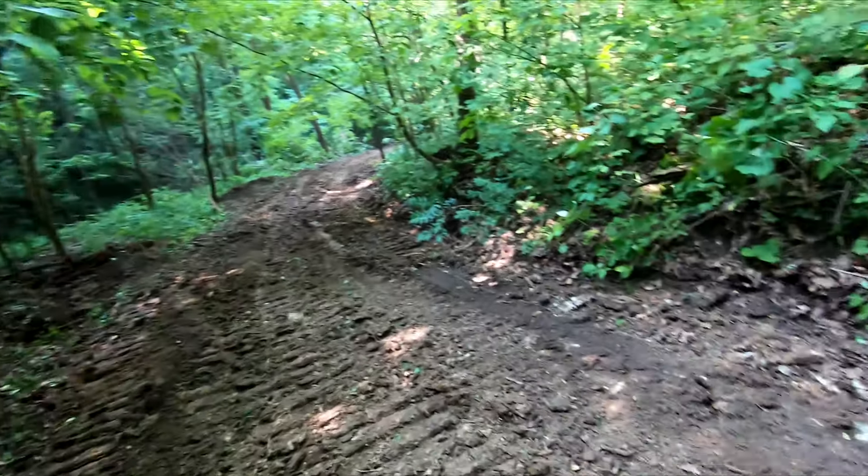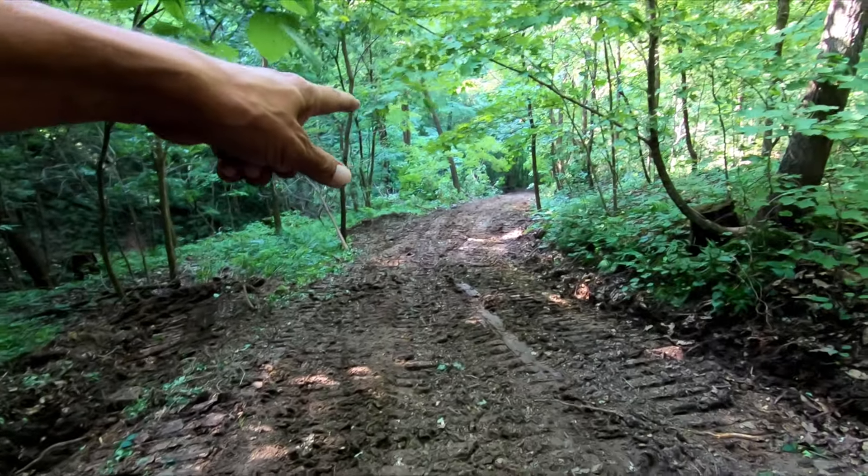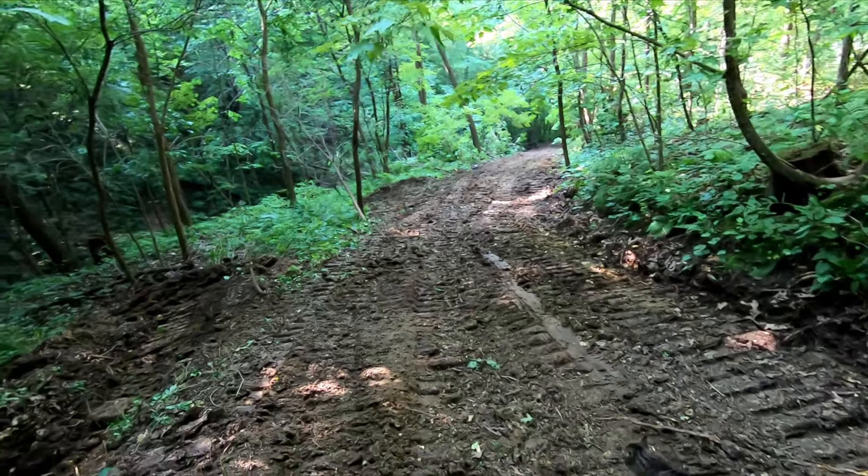This is wide as hell now — it's like a super highway coming through here. There's one water bar here, which hardly seems like enough.